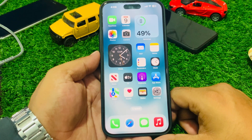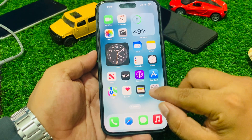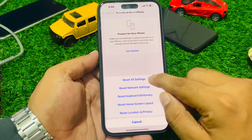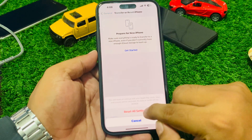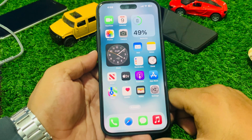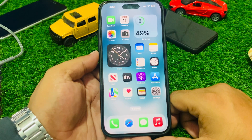If solution number three is not working, apply solution number four: reset all settings. Tap on the Settings app, tap on General, scroll down to find 'Transfer or Reset iPhone,' tap on Reset, then 'Reset All Settings.' Enter your iPhone passcode and confirm to reset all settings. Wait one to two minutes and your problem will be fixed once the settings are restored.